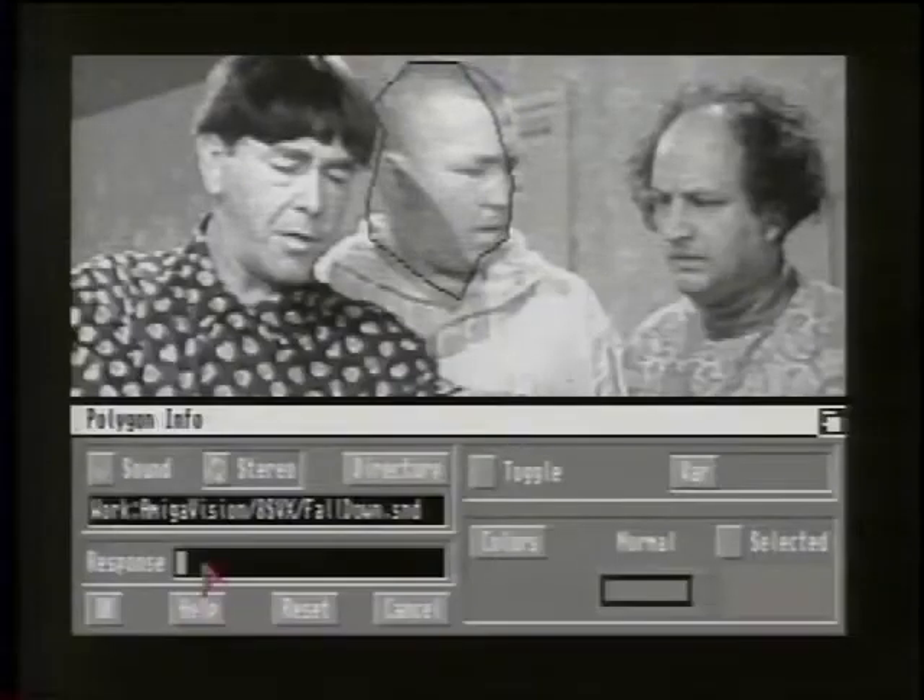One of the important things about the machine is your ability to take video and overlay it on top of your computer output. You can combine computer graphics, video from a video disk, audio samples, and computer-generated digital animation, all together into a cohesive presentation.